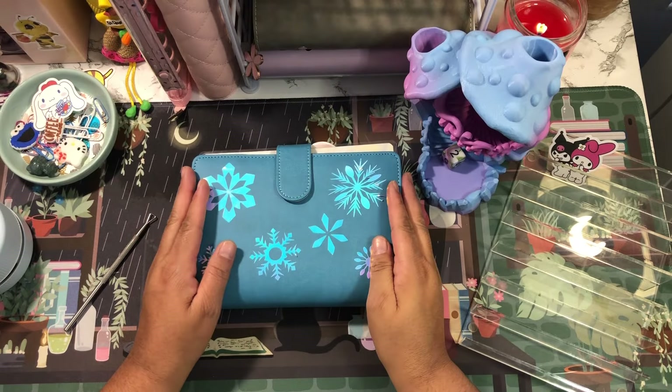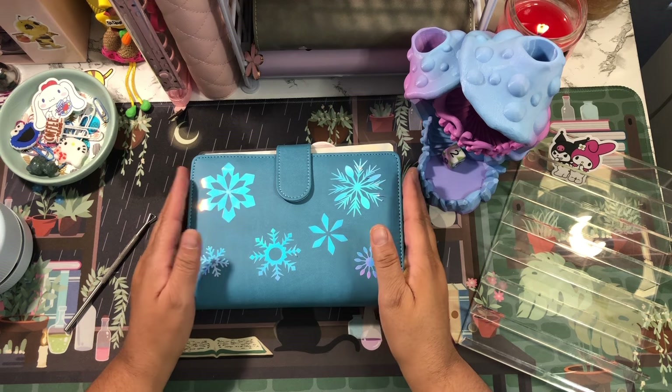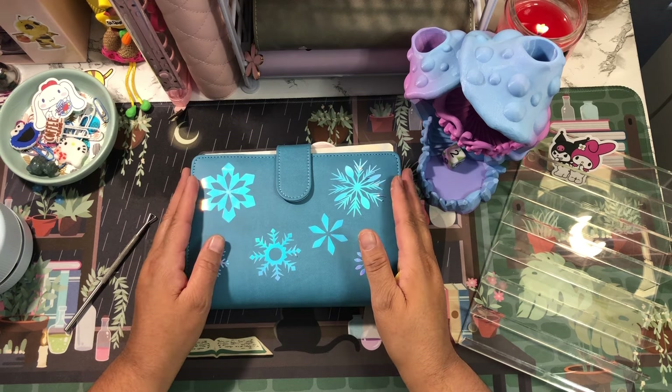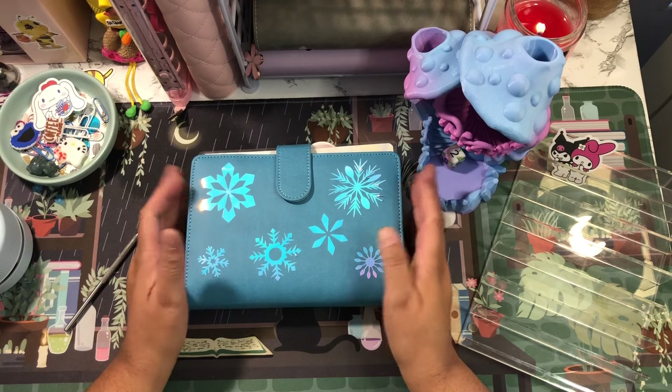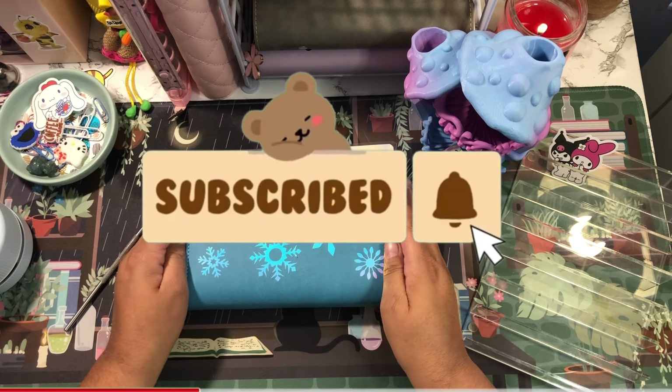Hey guys, welcome or welcome back to my channel. If you're new, thank you so much for clicking on today's video. If you're a returning subscriber, thank you so much for coming back. My name is Jacqueline, and on this channel I do budget-related videos. If those sorts of videos interest you, I do hope that you consider subscribing.